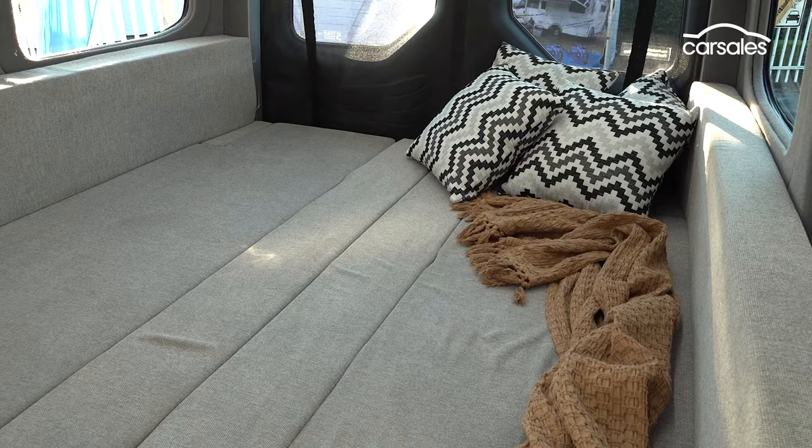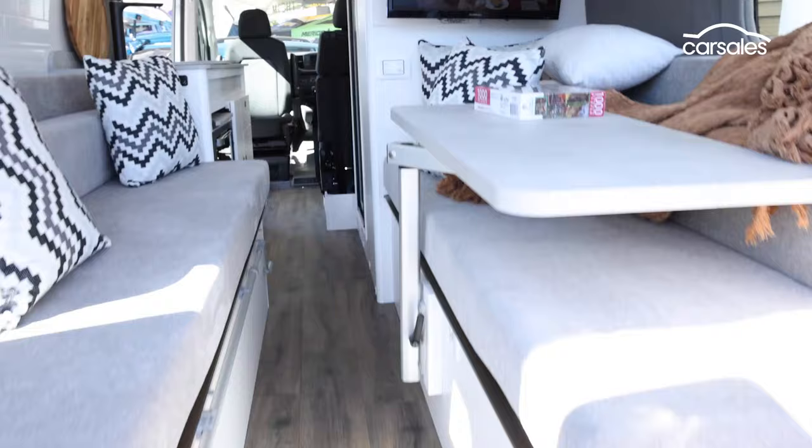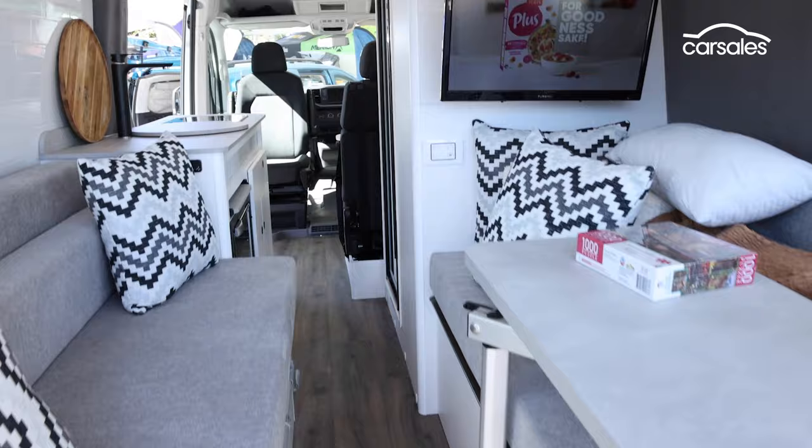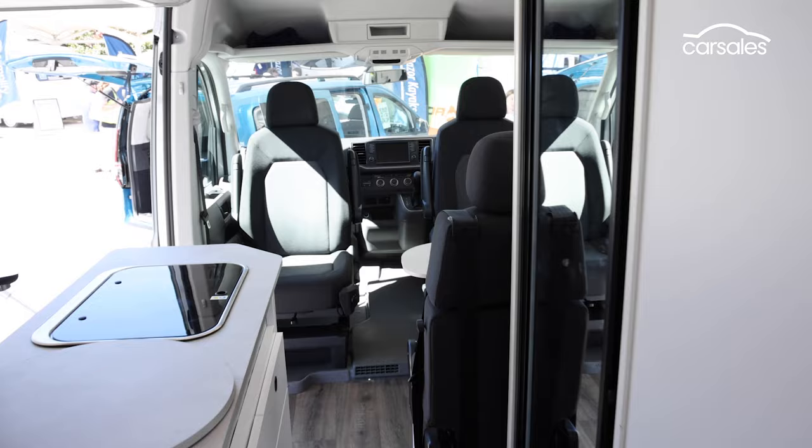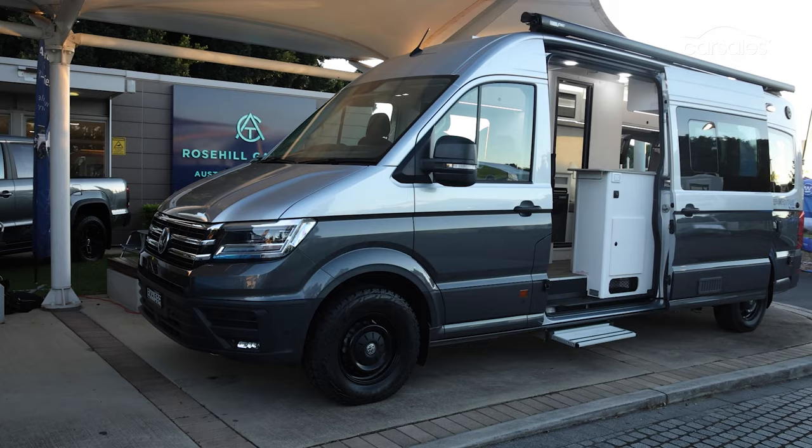Jayco has also added two water tanks — one fresh and one waste — internal and external LED lighting, reverse cycle aircon and heating, a dual battery system, TV and DVD player, and a 200-watt solar panel system, just to name a few items. Underneath, you also get the added assurance of Volkswagen's 4Motion all-wheel drive system and the same five-year unlimited kilometre warranty.